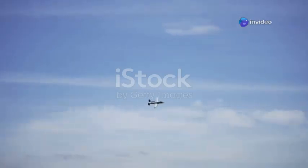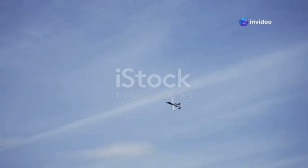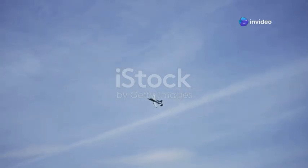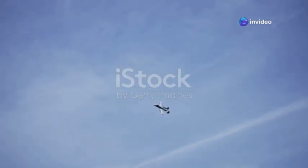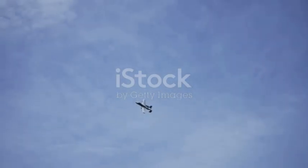To truly understand the significance of the A-10's upgrades and why they are so crucial for modern combat, you have to appreciate the original genius behind its design. It wasn't just about building another plane — it was about creating a highly specialized tool for a very specific and dangerous job.